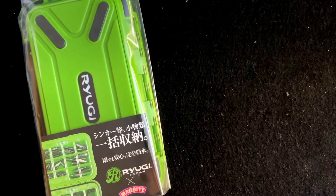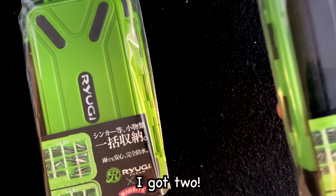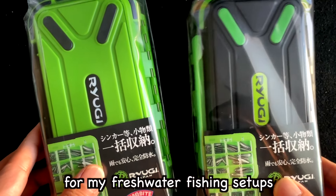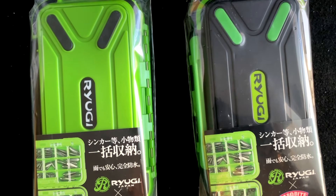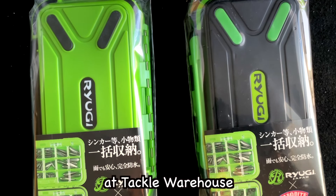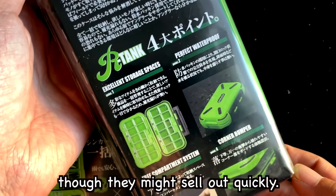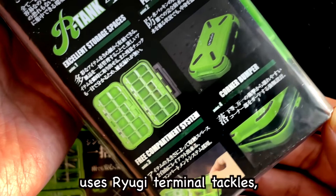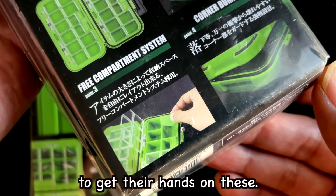So I did not just get one — I got two! I'm planning to use the green one for my freshwater fishing setups and the black one for my saltwater gear. I believe these items are available at Tackle Warehouse and the Hookup Tackles, though they might sell out quickly. The popular Bassmaster Elite Pro Taku Ito uses Ryugi terminal tackles, so his fans might be eager to get their hands on these.